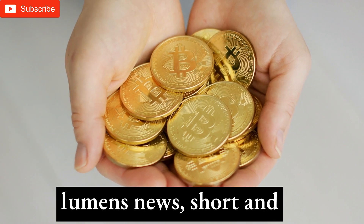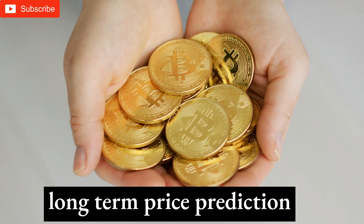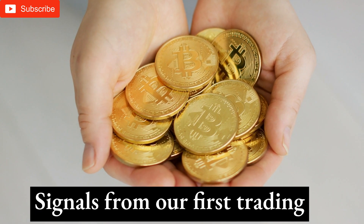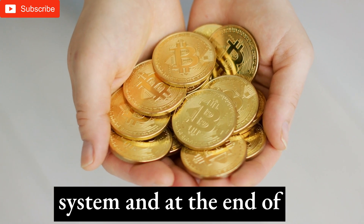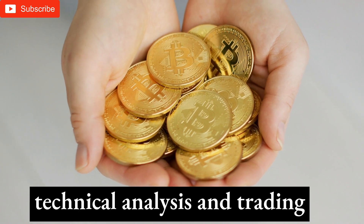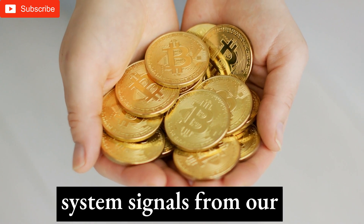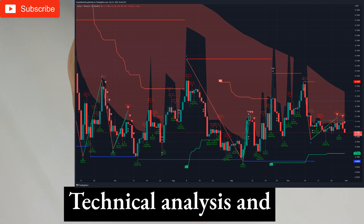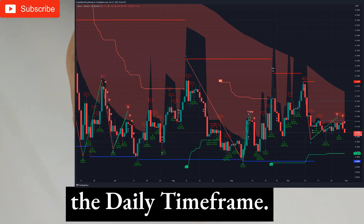This is XLM Stellar Lumens news, short and long-term price prediction and technical analysis. To start with, we will talk about current trading signals from our first trading system, and at the end of the video we will present technical analysis and trading system signals from our second trading strategy. Trading System 1: Technical Analysis and Trading Signals on the Daily Timeframe.